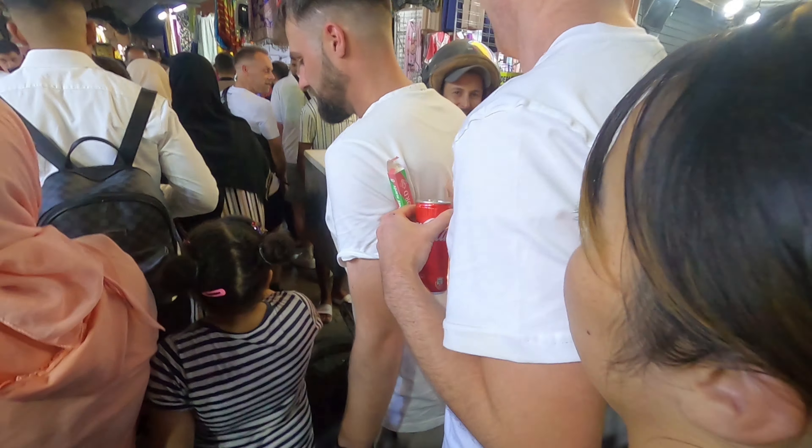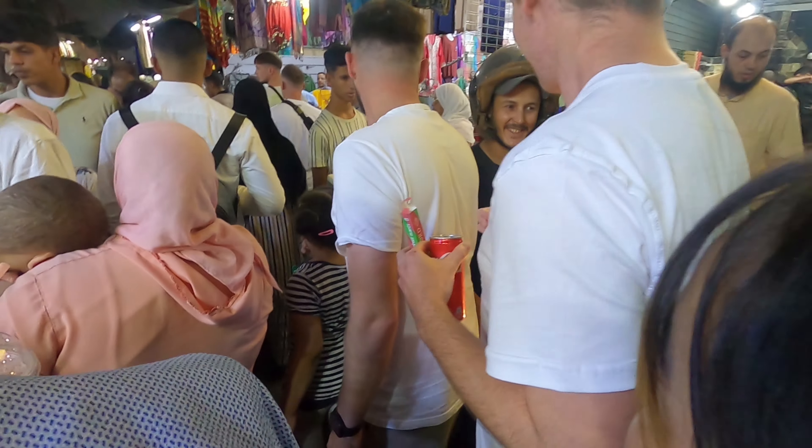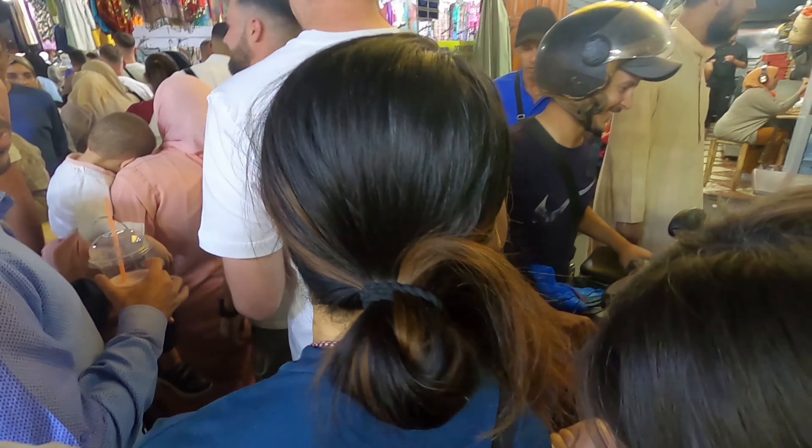Welcome to Marrakesh. At the heart of Marrakesh is its tallest structure, the 12th century Kutubaya Mosque.